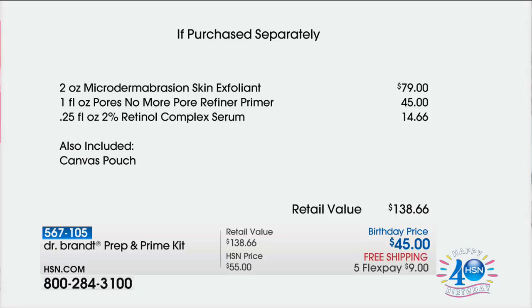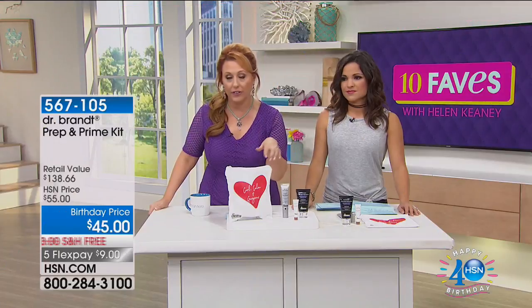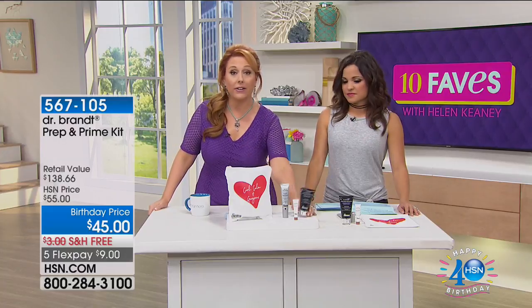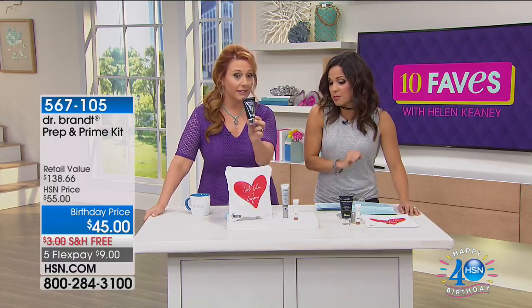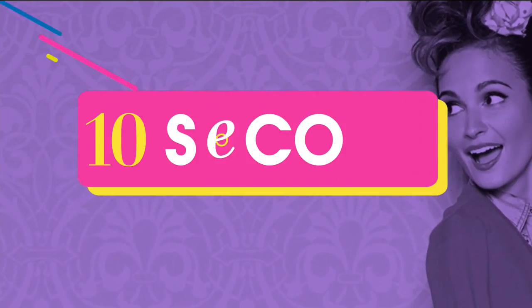And the Pores No More Refining Primer — you usually think of a primer as a silicone base you put your makeup over, but this really does a lot more than that. It refines the pores, fine lines and wrinkles. You actually could just do the primer. And then the serum is another bonus you're getting with this kit. I would buy this kit just to get a steal on this — like, I want to try the primer, that's the cost of the primer, and now I'm also getting to try these others. It's amazing.